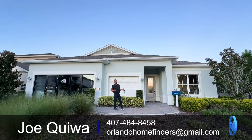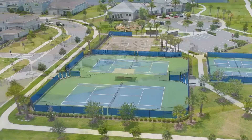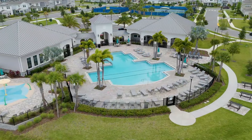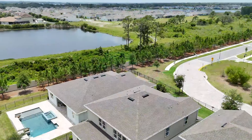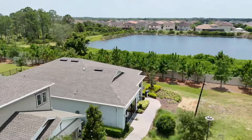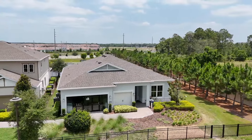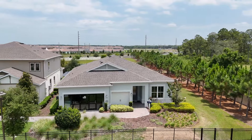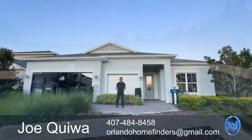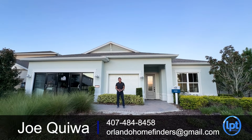Welcome to Lake Nona. This is a gorgeous gated community and after four years this community is sold out and all that's left are these beautiful model homes. This is a gorgeous one-story floor plan just under 2,300 square feet, three bedrooms, two and a half baths, three-car garage, and it has all the structural options you need. This home is for sale at time of filming. If you want to see it, please give me a call at 407-484-8458 or email me at orlanohomefinders@gmail.com.